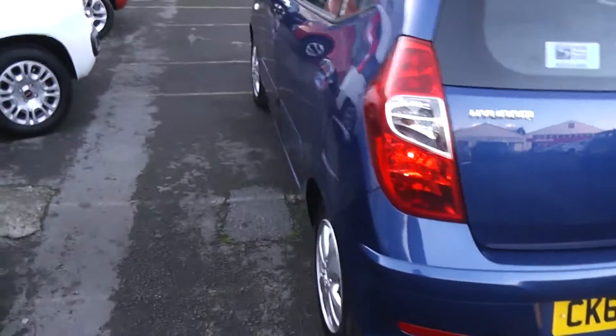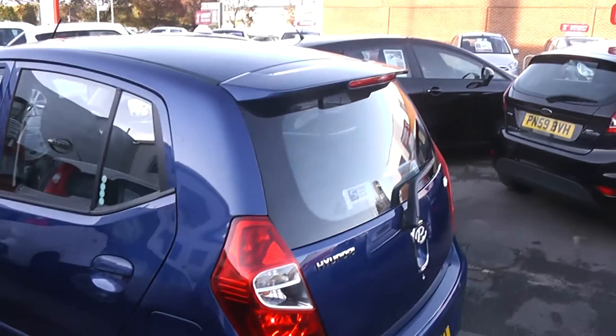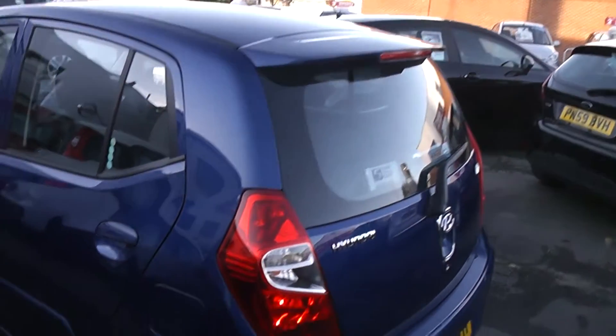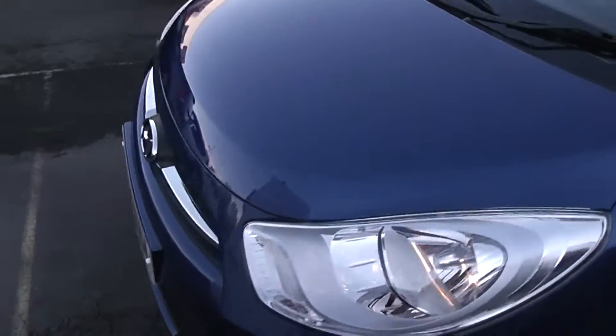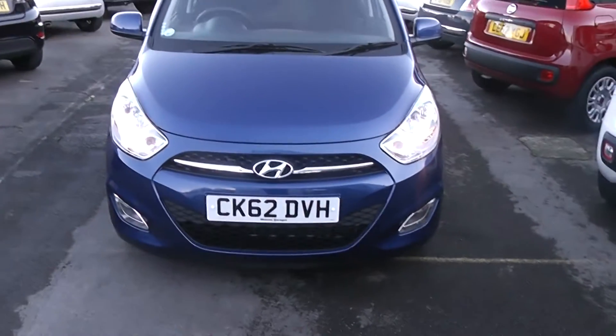The paintwork on the car is in great condition, with an added spoiler for design. No scratches, scuffs or marks at all. Moving around to the front of the car, you'll see it also has front fog lights.